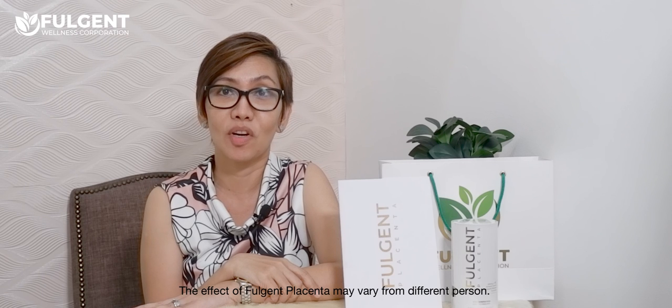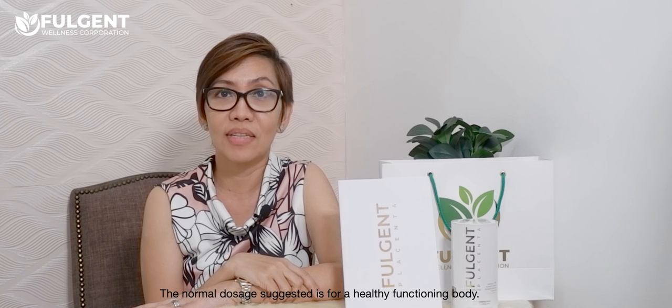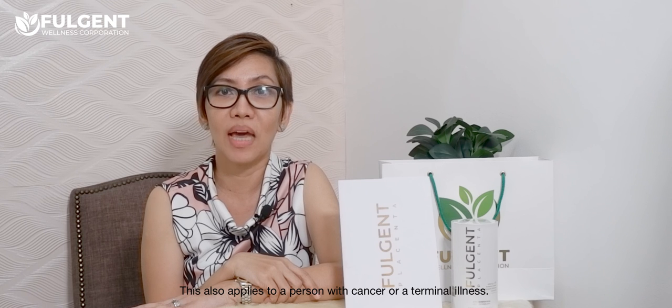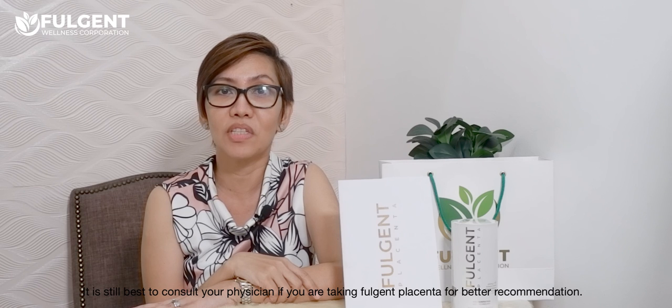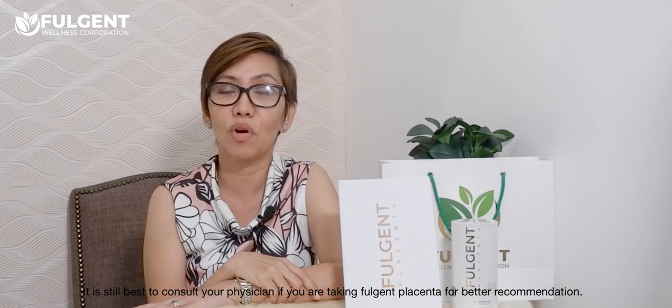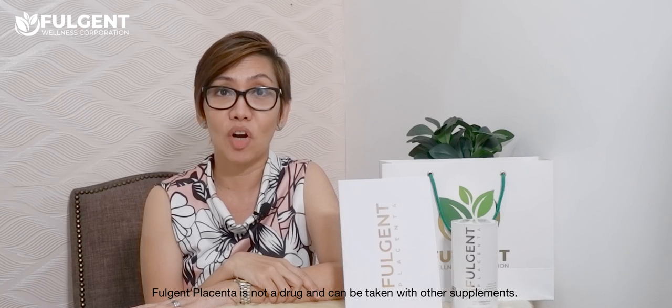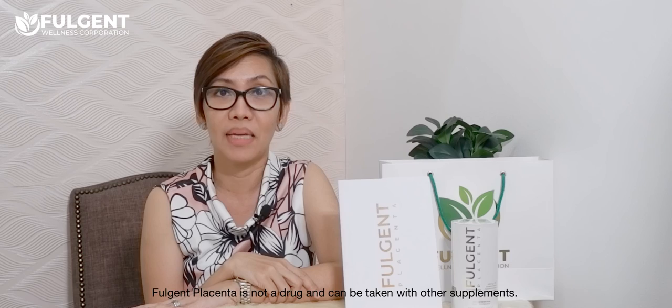The effect of Fulgen Placenta may vary from person to person. The normal dosage suggested is for a healthy functioning body, and this also applies to a person with cancer or a terminal illness. It is still best to consult your physician if you are taking Fulgen Placenta for better recommendations. Fulgen Placenta is not a drug and can be taken with other supplements. For any concerns, you may also consult your doctor.